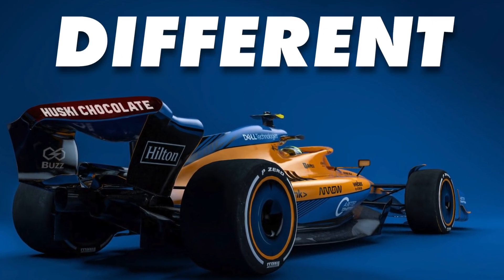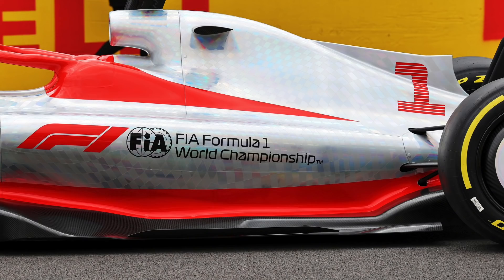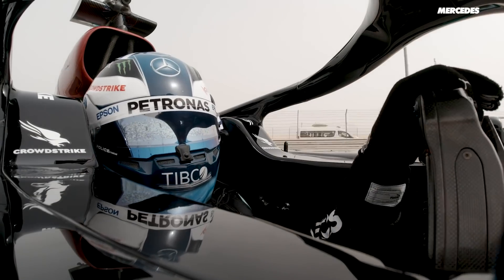These 2022 cars are radically different to anything we've seen before, and all of it stems around this new floor — and these really haven't changed in well the last 30 years or so. We've grabbed Craig Scarborough to go back over how both last year's floor and this year's floor works, and why these drivers may have to drive in this bizarre new way. Let's get into it.